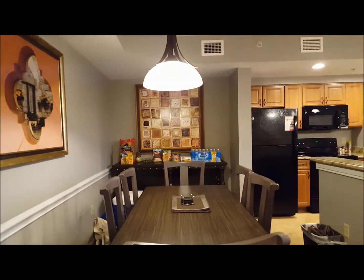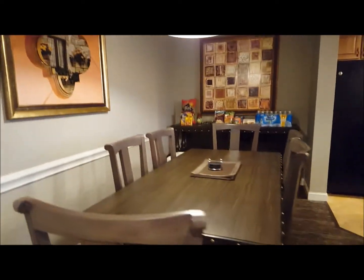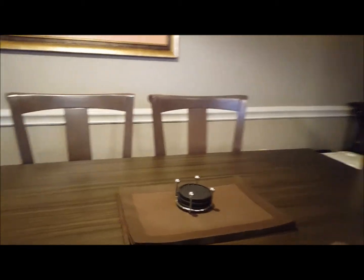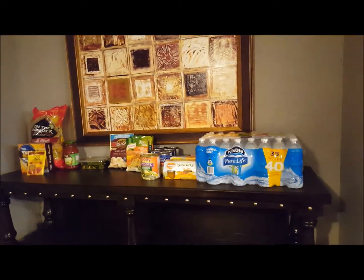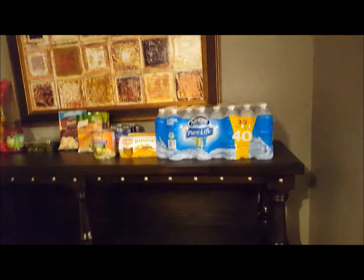This is our room at Wyndham Bonnet Creek. I'm going to do a room tour. This is the dining area — it's got six chairs, placemats and coasters. We're using this as the pantry but it's got three shelves, the top and then two more on the bottom.